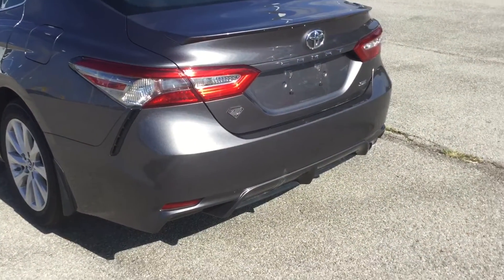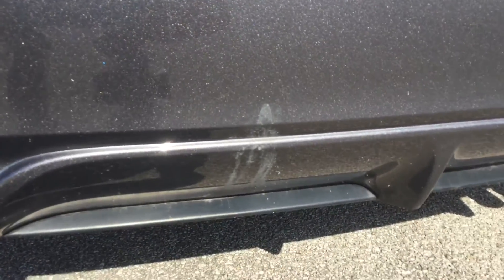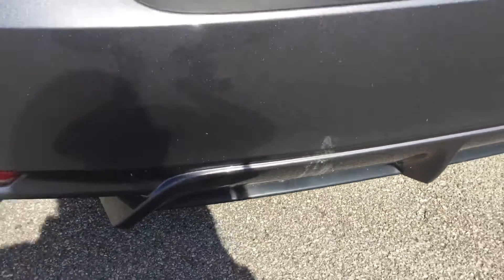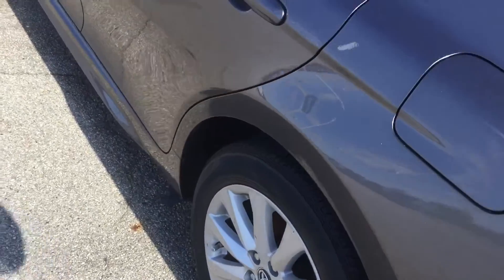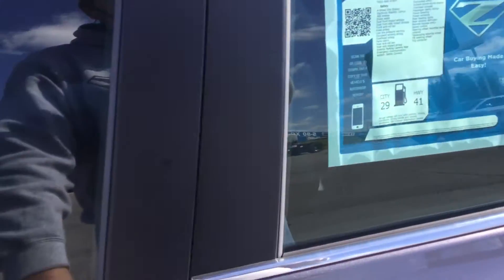Now I did see on the rear bumper — I think that's just some bird doo doo that'll wash off. But I did want to show it to you right from the get go, just in case it doesn't. Now these vehicles are a little dirty. We do have construction right across the street, so it does make keeping these clean a little hard.